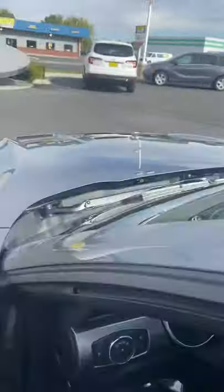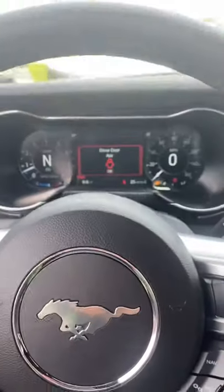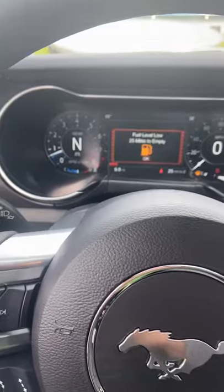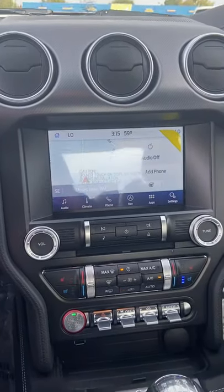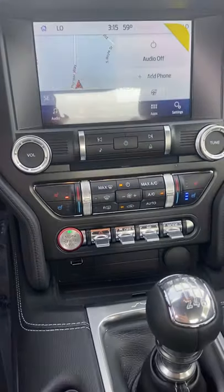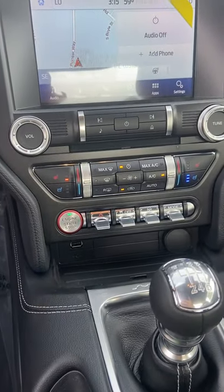All leather black interior, six-speed manual, 401A package, which includes the navigation and voice activation navigation system. We have the heated seats and the cooled seats.